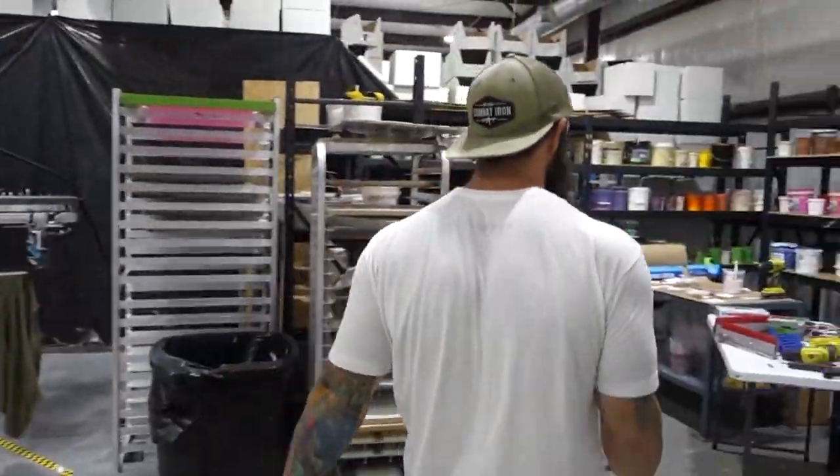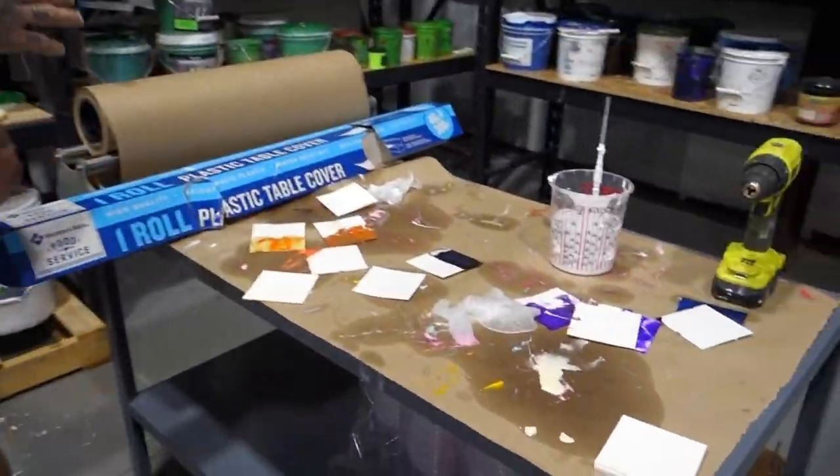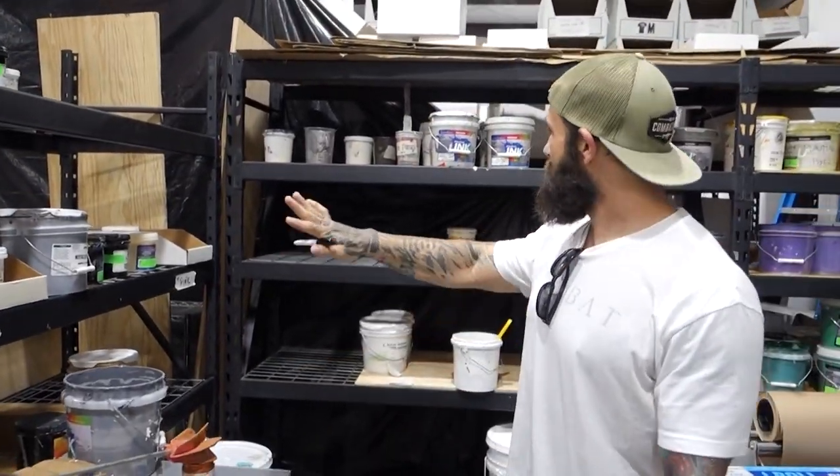I usually come in here to the ink room — this is where we do all our testing and mixing. Right here on the table we work through a lot of colors. Any custom colors a customer wants, we do it right here. Pantone matching is all done through these buckets right here.